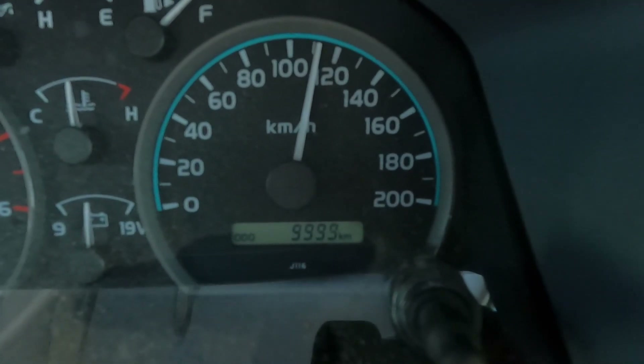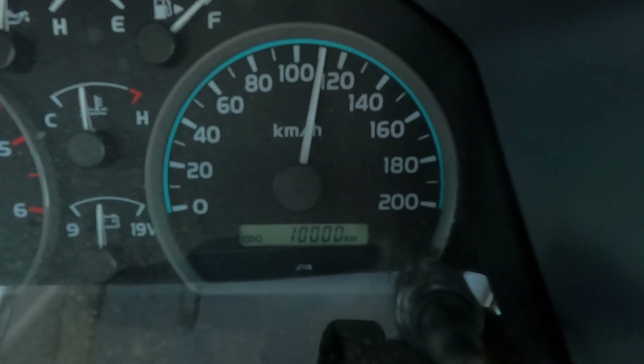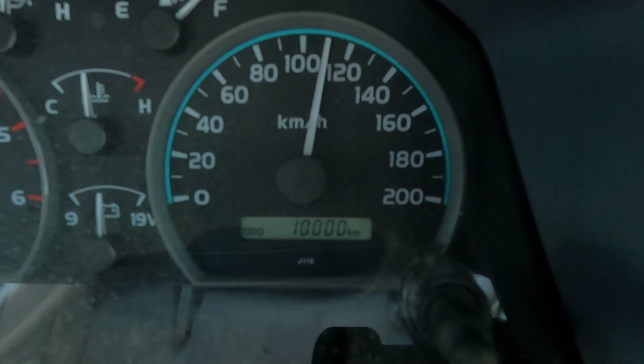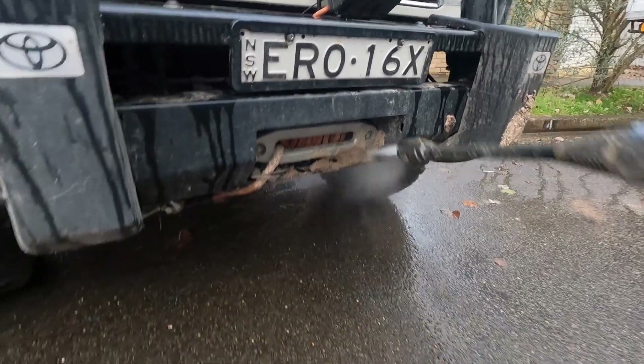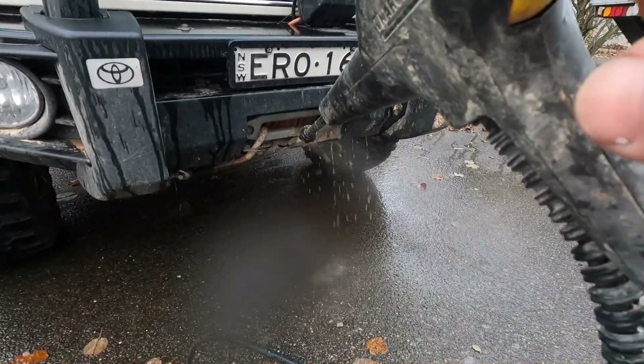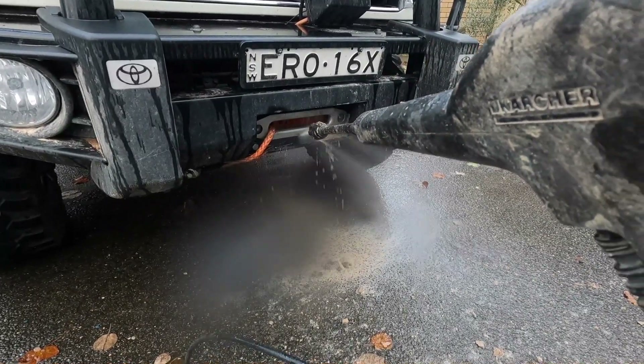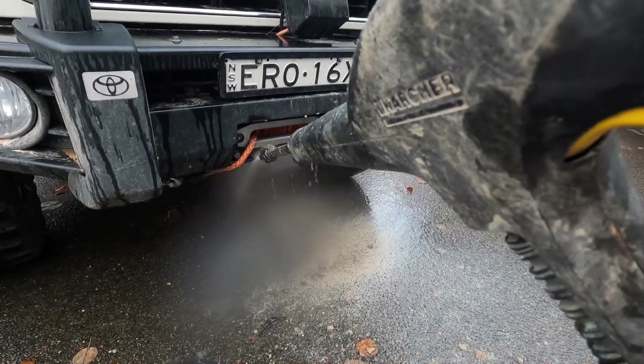On our most recent trip, we just ticked over 10,000ks in the 79. 10,000 trouble-free kilometres. What we're going to have a look at in this video is the service protocol that Toyota gives at the 10,000k mark, plus some extra bits and pieces that we'll do.